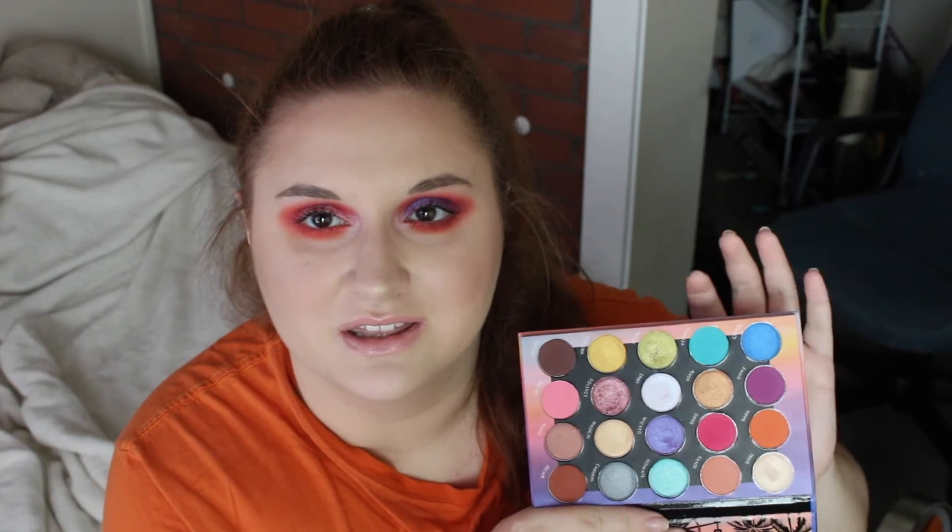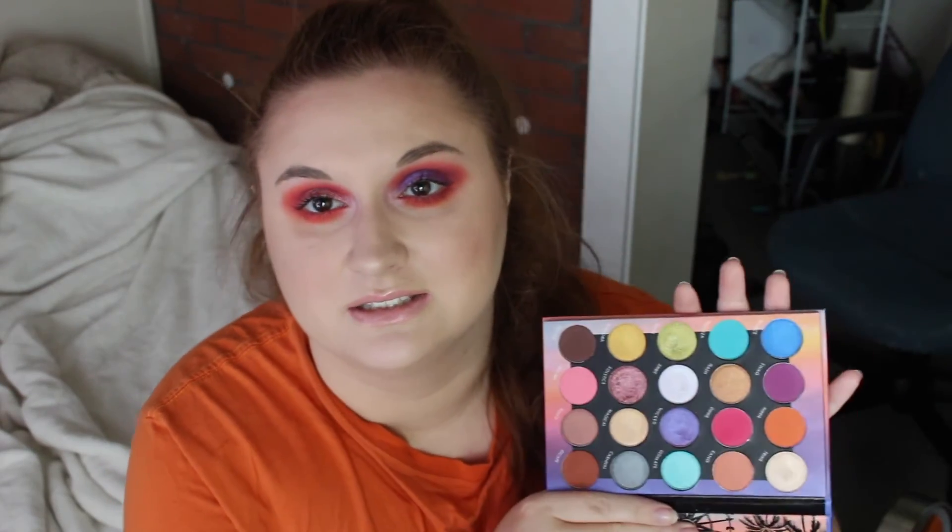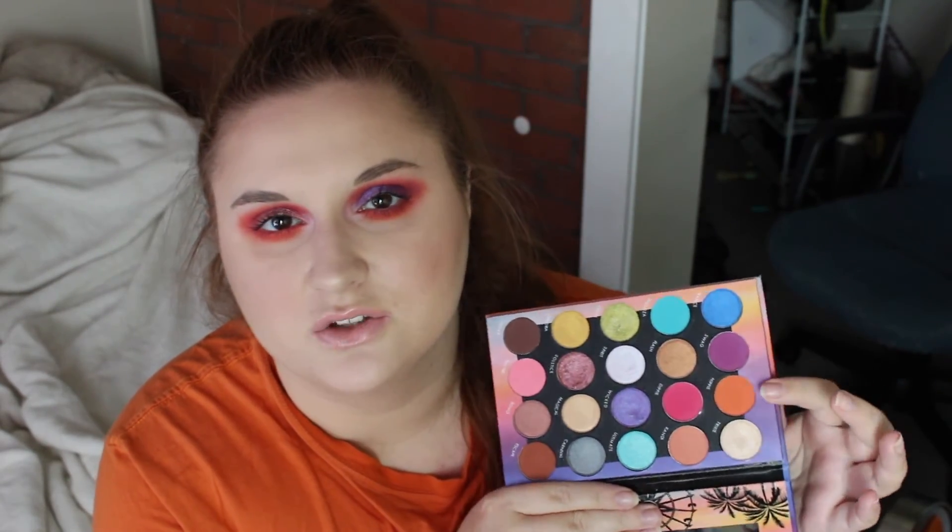However, when you put them on the eyes, sometimes they aren't the exact color. Like the blue — it was really sheer when I put it on, but you can build it up to the color that it is in the pan. And even with the orange, I did have to build it up a little. But for the price of these shadows, it's fine and I don't really mind building them up. If you were to use an ABH shadow or palette, you wouldn't really have to do that — so that is something to take into consideration along with the price and quality.